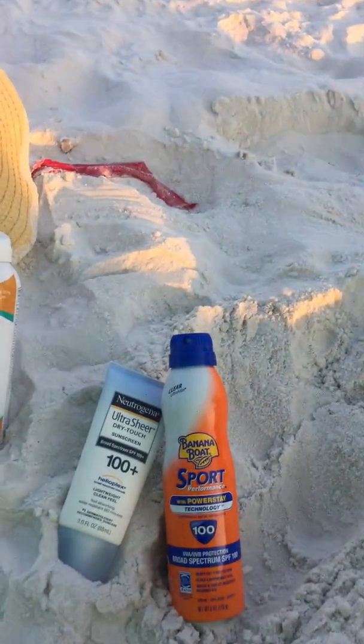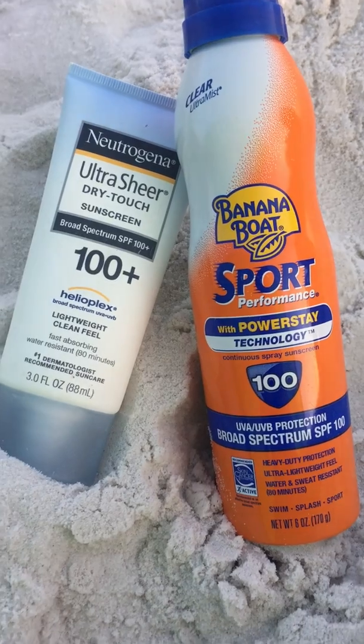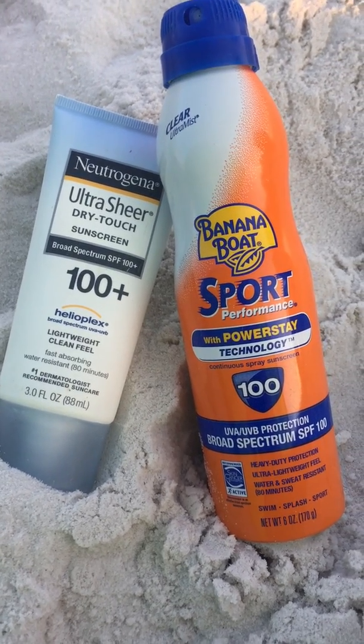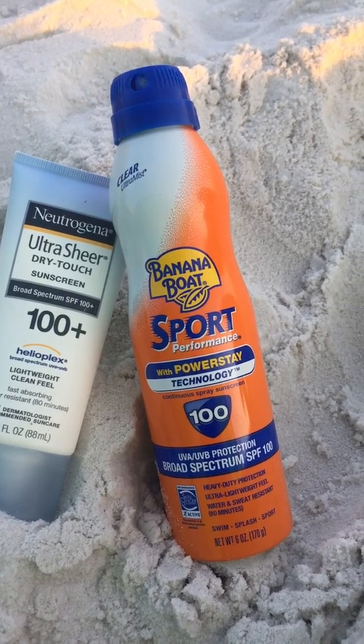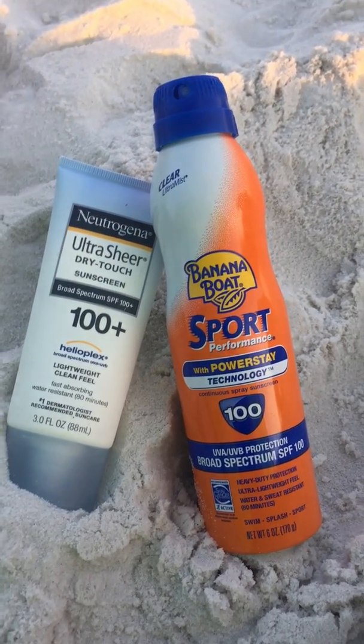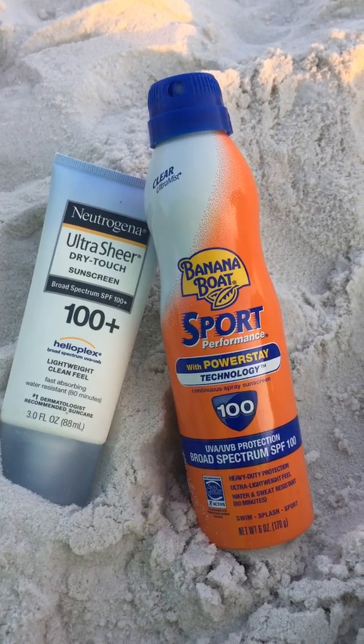Actually, today the show is about the right kind of sunblock. Here are two examples of sunscreen that you think, oh, 100 plus — well, that's going to be better protection. UVA, UVB protection. It's broad spectrum. Those are the ones I want — the higher the number. No, no, no. That is not true.